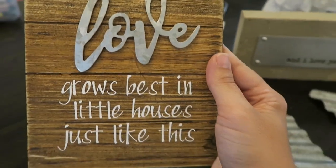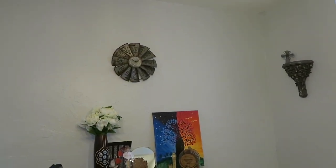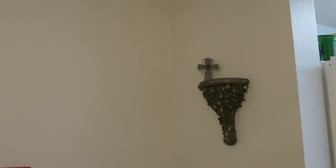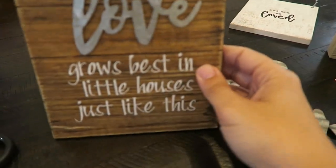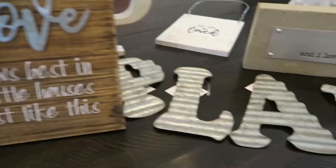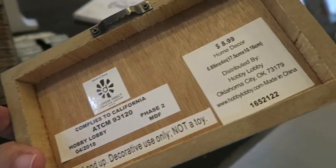I'm not sure where to put this one yet, but it's a frame that says 'Love Grows Best in Little Houses Just Like This.' I'm thinking somewhere downstairs. We do have some metal decor already — a windmill clock, metal details on some pieces, and metal on our light fixture in the dining room. I also got this sign that says 'And I Love You' for our bedroom. That one was originally $8.99, half off. The frame was $5.99 originally, also half off. The 'P' was $2.99 or $3.99.